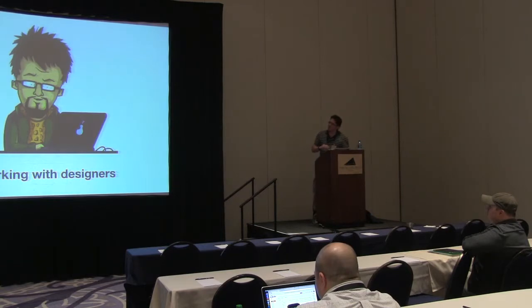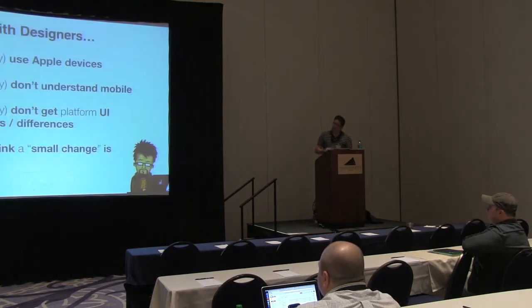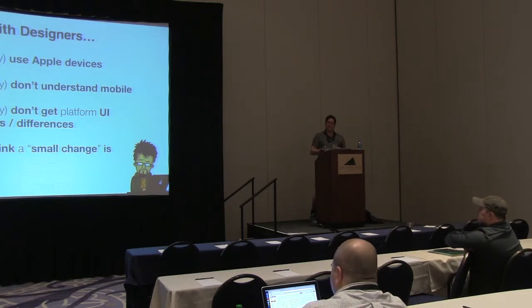The other challenge is design — we love designers. But typically in my experience, most of the ones I've dealt with use Apple devices. They usually come from the print background, the web background, responsive web, and don't really understand mobile devices, mainly because they stick with one device type. They don't understand the differences between UI conventions, navigation, tab groups, action bars on Android and things like that.